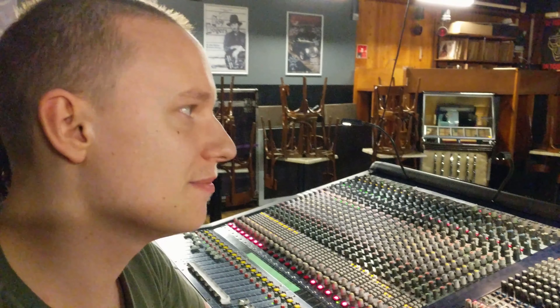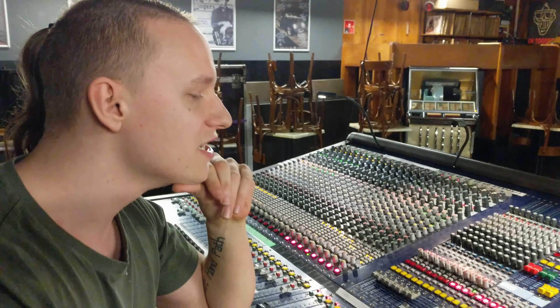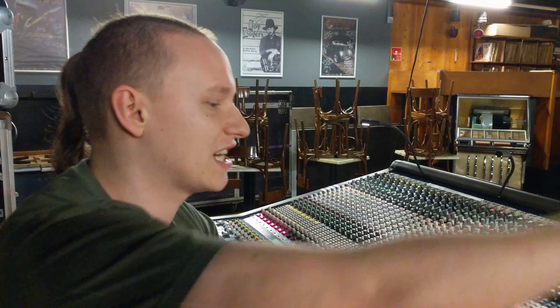There is a band on stage with each instrument. On each instrument I put a microphone, so the sound pressure — sound waves — gets transformed into electricity, and it comes here to the desk.